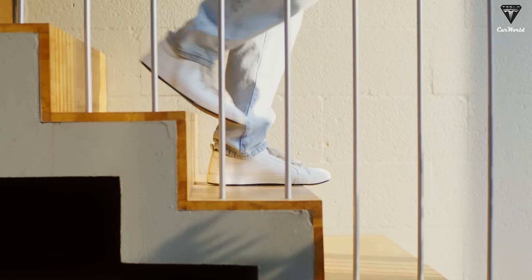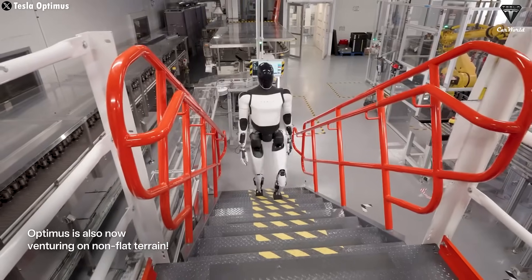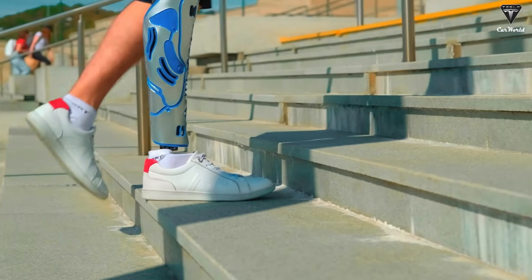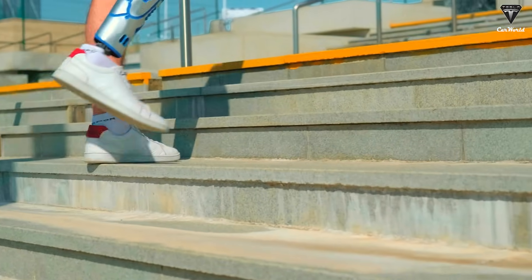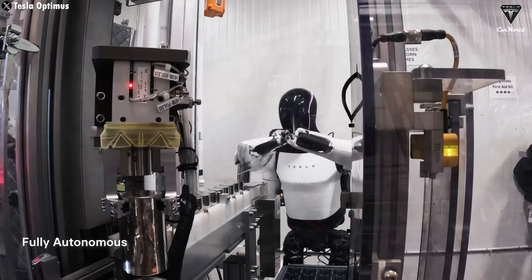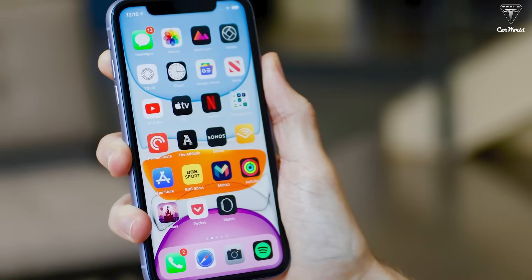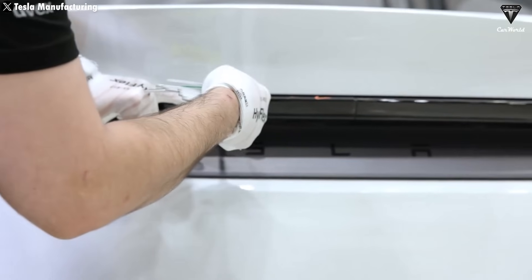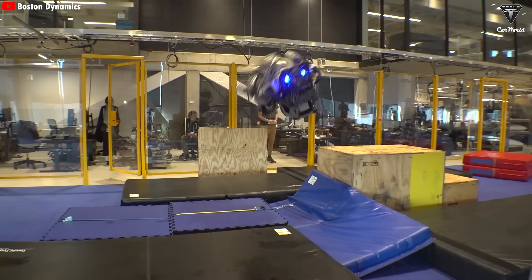Another challenge is stairs. While Optimus can go up and down stairs, it's still a demanding task — each step requires pinpoint accuracy and perfect balance, and even a small misstep could lead to a fall. But let's not forget: every major tech product has had its rough patches early on. The first iPhone had battery and connectivity issues. Tesla's electric vehicles needed frequent software updates to improve performance. Glitches aren't failures — they're part of the evolution of technology.